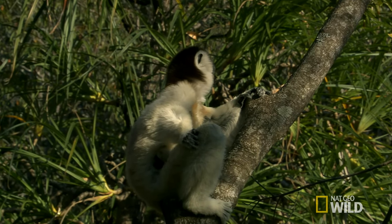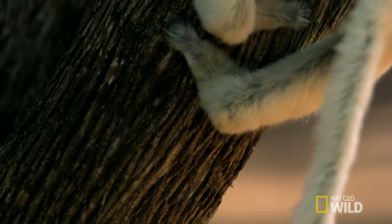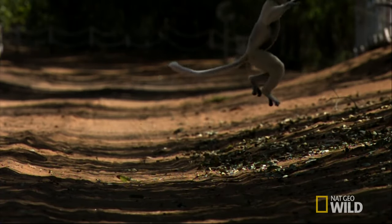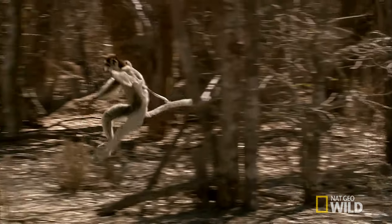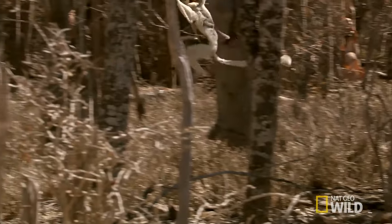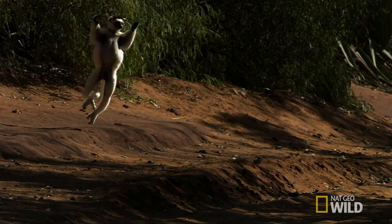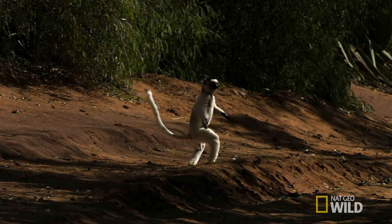But home is not just in the canopy. When trees are too far apart to be reached in a leap, they have to come down to earth. Here, the open ground has shaped a very different set of moves. The forest floor transforms these agile athletes into the Billy Elliot of lemurs.